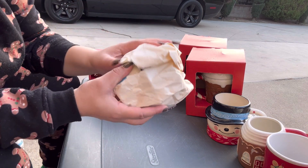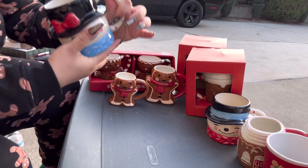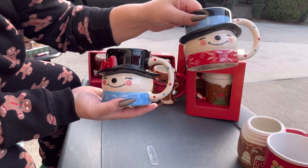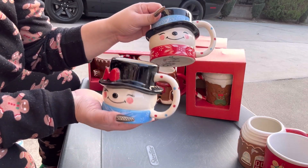This is the other Temptations one. I did find Mr. Frosty and then I found Mrs. Frosty, so I have both of them and they were $1.50 each.